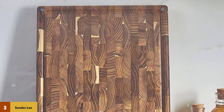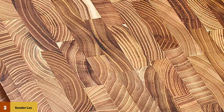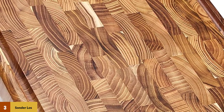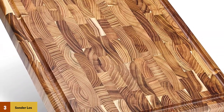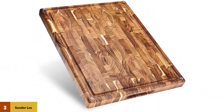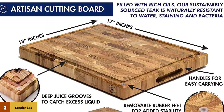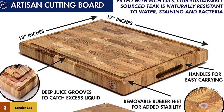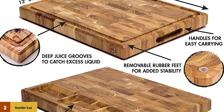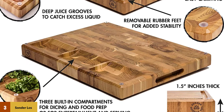Teak cutting boards are most notable for their knife-friendliness and stylish look that makes the wood grain absolutely pop. Teak is softer than both bamboo and maple and is excellent for edge retention, meaning you will be sharpening your knives less frequently. This highly versatile board is reversible — you can use one side for vegetables and the other for meats to avoid cross-contamination — and can also be used as a serving tray. It has three built-in compartments on one side for holding different vegetables or snacks. The rubber feet are removable, and at just under a foot and a half long and 1.5 inches thick, the Sonder is big enough to handle most jobs and small enough to fit on most countertops.